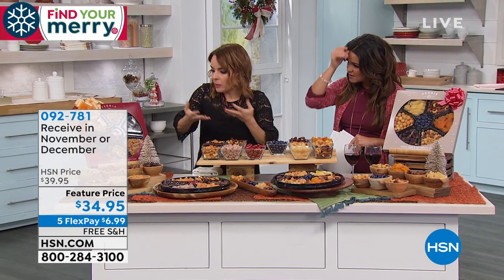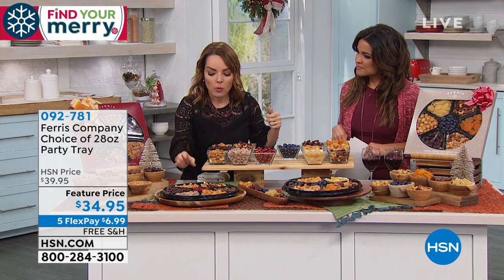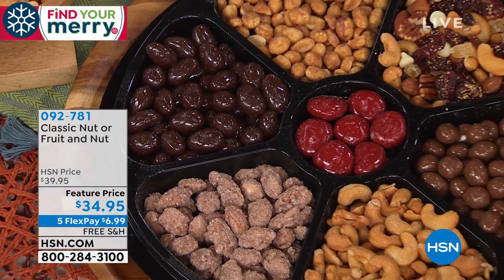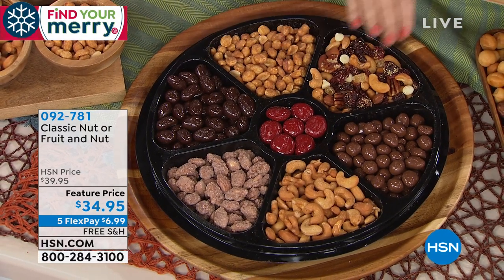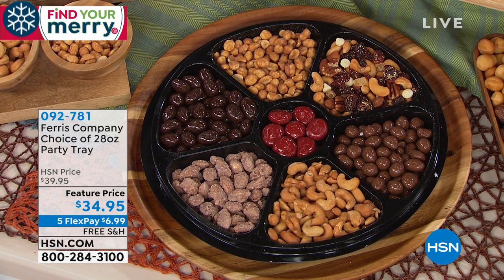When you get the tray, you're first going to be very pleased about how much you're getting — each section is loaded. I can't tell you how many times I've grabbed something like this online or at the store and you get like four cashews. With Ferris, you're seeing it's really fairly laid out — you're getting just as much of one thing as the other, and you're getting an assortment.